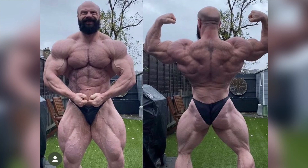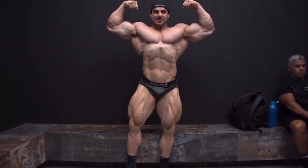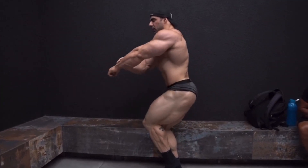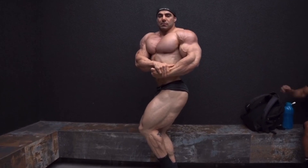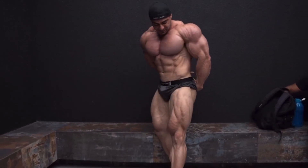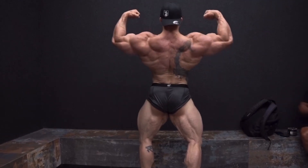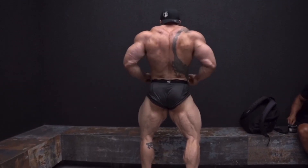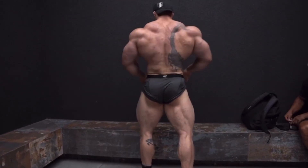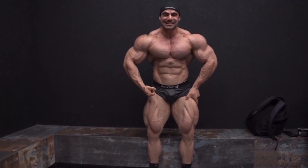Now switching over to Rafa Brandao — we have a recent update from him. Rafa has truly added some size this offseason, though he still needs a little bit more in the front double bicep. This video was actually put up by his coach Chris 'The Technician' Aceto, and everyone has been saying Rafa needs more size to be competitive and he has done just that. But will this be enough for a top 10 or top 12 spot? This year's Olympia is going to be very stacked. This is the best I've ever seen Rafa Brandao look. Take a look at this rear lat spread — that was one of his worst poses before, but whatever Rafa has been doing with back training, it's definitely working.